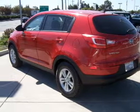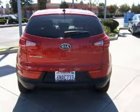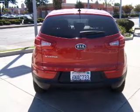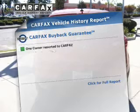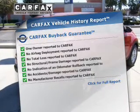Premium wheels lend a distinctive appearance. The anti-lock braking system will keep you safe on the road. Power and reliability are a great combination — this vehicle has both. An included Carfax vehicle history report allows you to purchase with confidence and the knowledge that your buy was a smart choice.